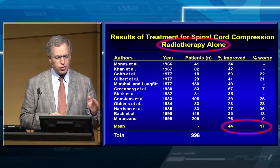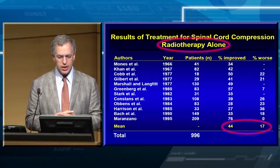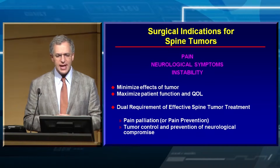These slides show the literature from the 1960s, 70s, 80s, and into the 90s, where we found that conventional fractionated radiotherapy was really not very good for these patients. Laminectomy alone was also not very good — with or without radiotherapy, it really didn't make a difference.